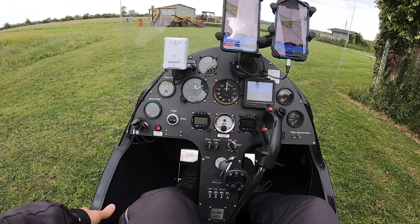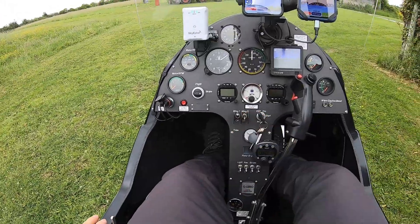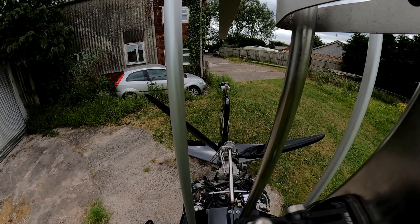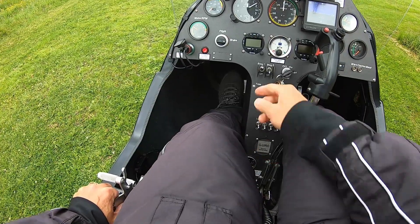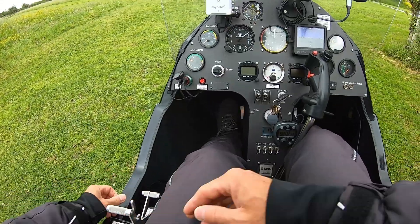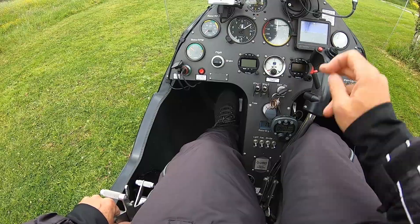Brake confirmed on, throttle to idle, choke on, mag one on, clear prop. We have engine start confirmed. Oil pressure is rising, out to 1 within 5 seconds. Choke off, add power, log engine start.